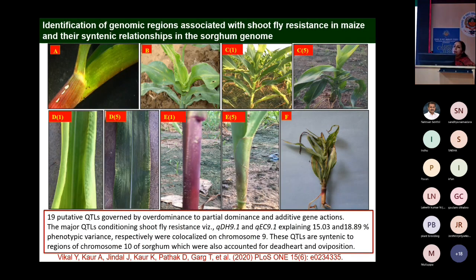For shoot fly, we have also identified genomic regions associated with component traits. Unlike SLB where you can score disease directly from the leaf, for shoot fly there is no single trait on which you can identify resistance — you have to evaluate a number of component traits.